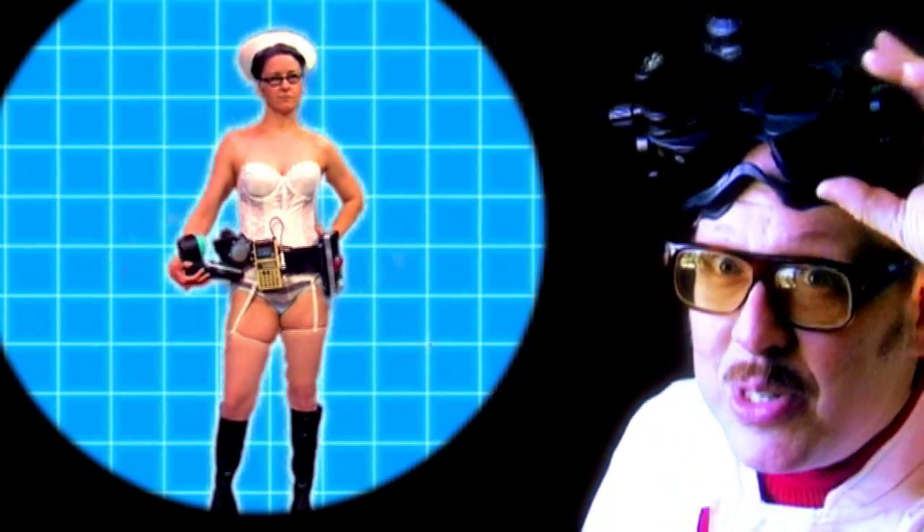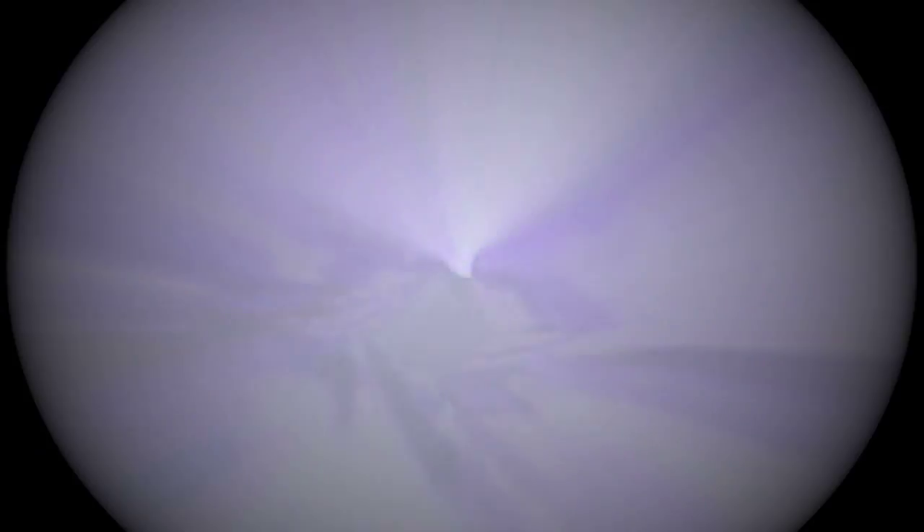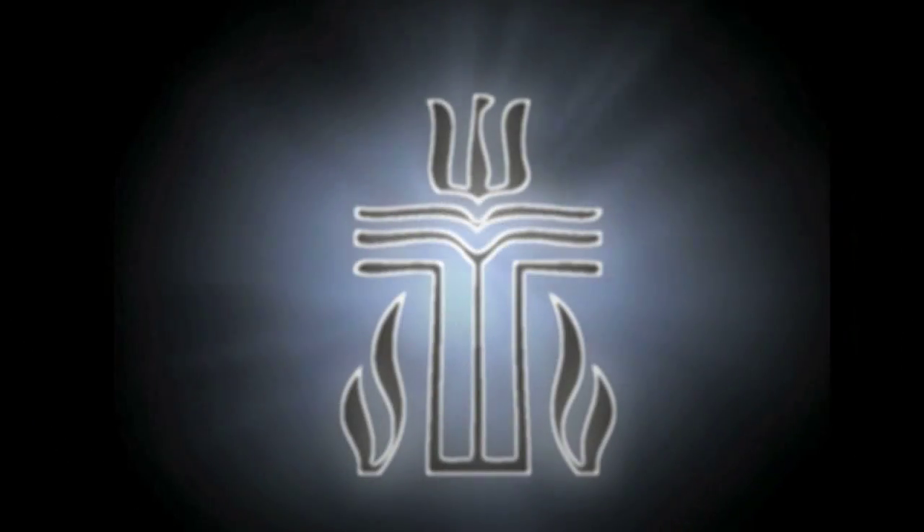But Y-ray goggles can go even farther than that. Let's take a deeper look, past flesh and bones, into the very soul itself. Ooh, Presbyterian.